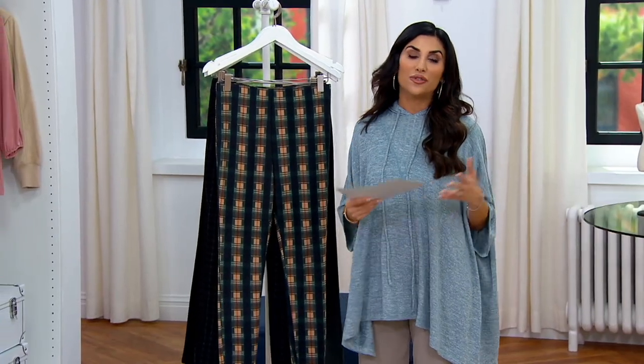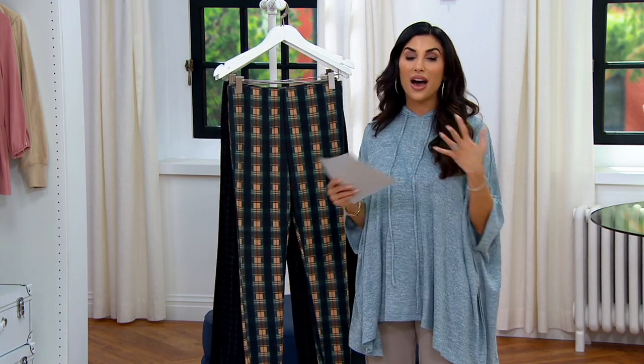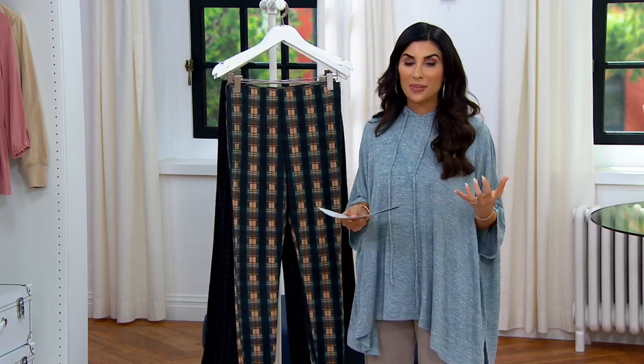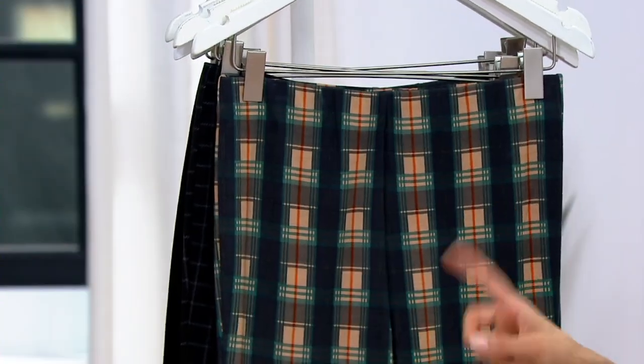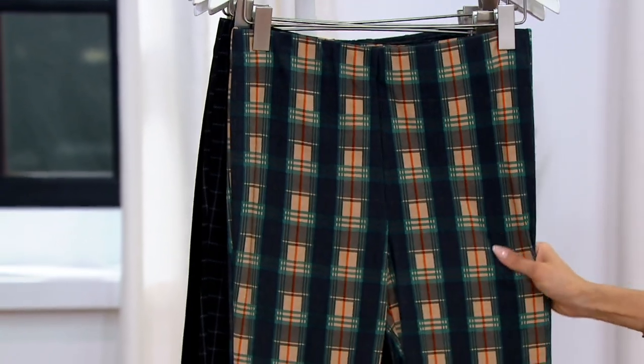Legacy is a brand we trust from our intimates, to our accessories, to our apparel, and we love their pants. They do pull-on pants — we don't get them that often, and they quickly go. This has been super popular, and now we're making room for more. We just reduced them to $29.97.